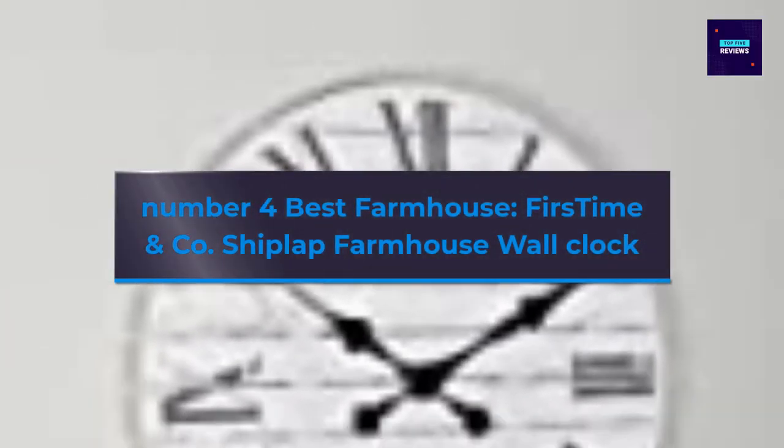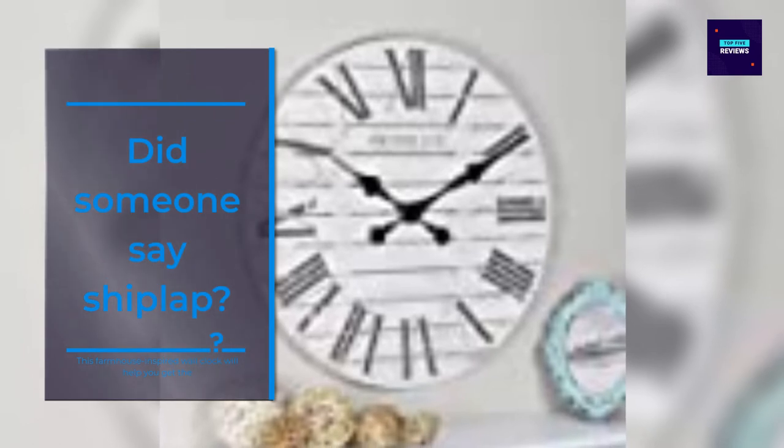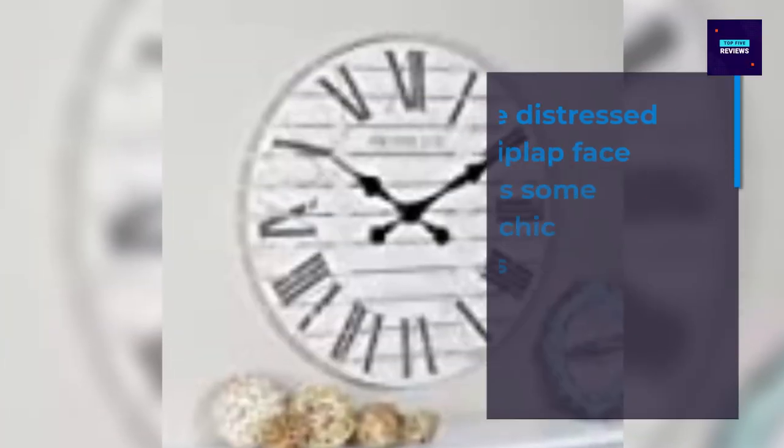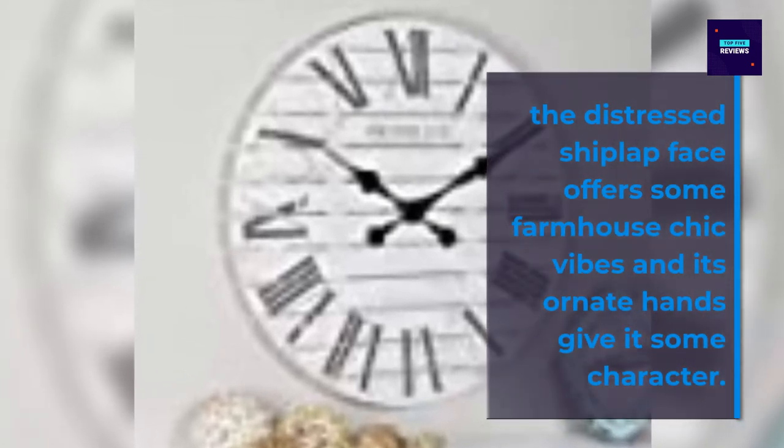Number 4 Best Farmhouse. Did someone say shiplap? This farmhouse-inspired wall clock will help you get that fixer upper look, even if you don't live in an old cottage in Waco, Texas. The distressed shiplap face offers some farmhouse charm and adds character.